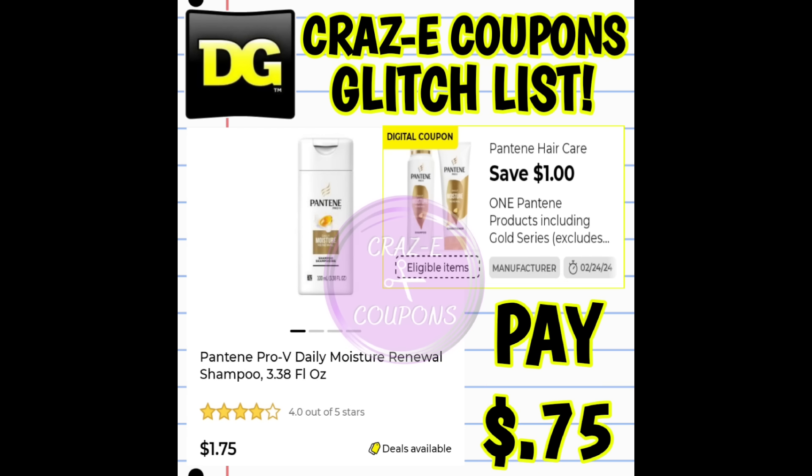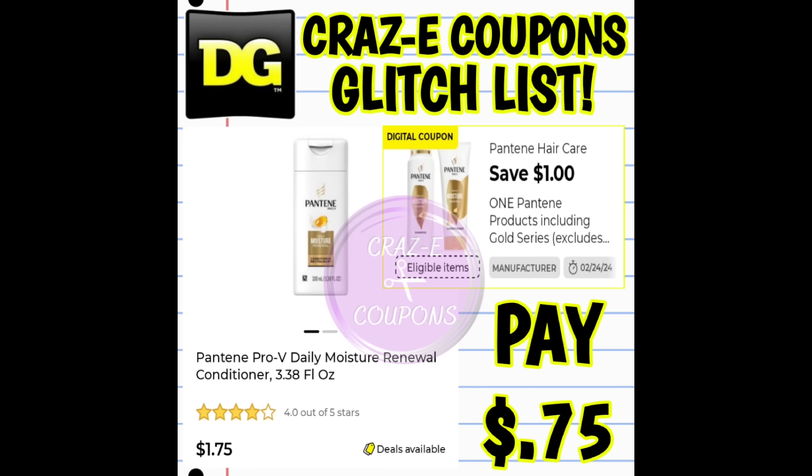We received a $1 off 1 digital coupon on our Pantene products and this coupon is glitching — it's working on the Pantene travel-sized shampoos and conditioners. These are priced at $1.75. After the coupon, you're going to pay just $0.75.